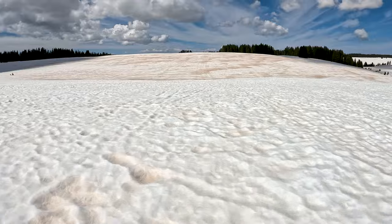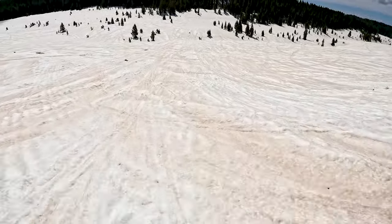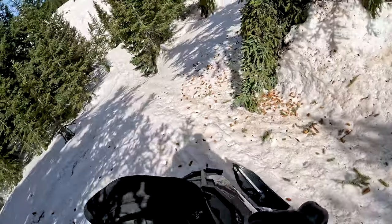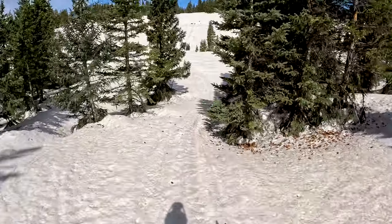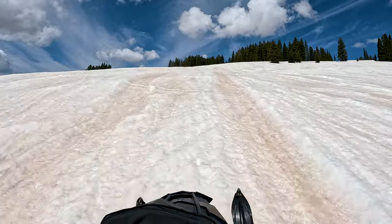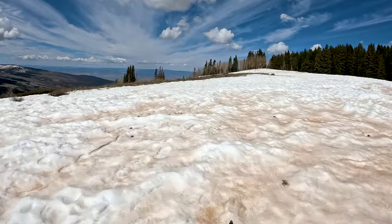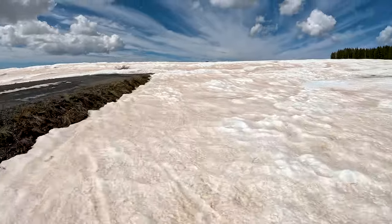It's rough! The old road. It's rough in here.